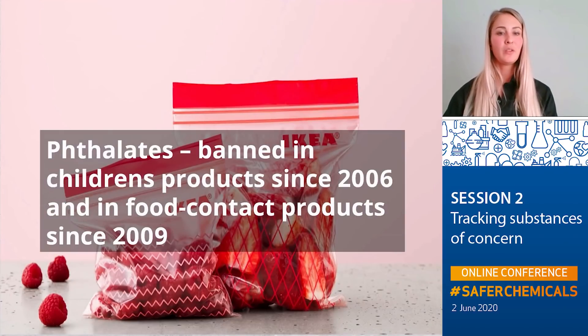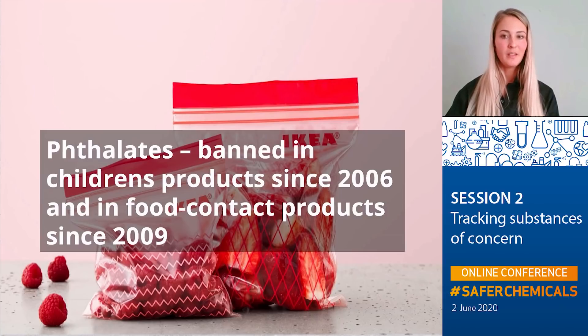Another example of where we use the class approach is phthalates, where we have banned the whole group of phthalates in children's products since 2006 and in food contact products since 2009. For the rest of the product range, we banned all phthalates classified as CMR category 1A or 1B, phthalates that are SVHCs, and also phthalates listed on the California Proposition 65 list. We also require information about alternative plasticizers that are added, and we do an assessment on those before they are allowed to be used.